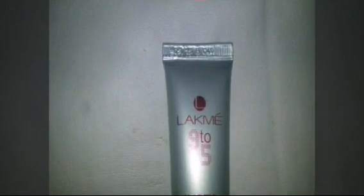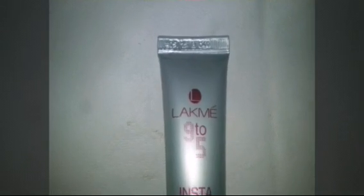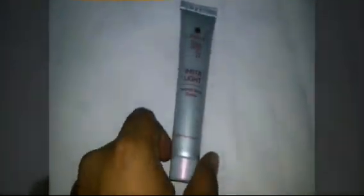Hi friends! आज मैं Lakme की 9 to 5 Insta Light Instant Glow Cream के बारे में बता रहा हूँ। जैसा कि सबको पता है, Lakme एक भरोसेमंद कंपनी है और इसके बहुत से ब्यूटी और कॉस्मेटिक प्रोडक्ट मार्केट में हैं। इसी कैटेगरी में Lakme की 9 to 5 क्रीम है जो फेस को Instant Lightening and Glowing बनाती है।